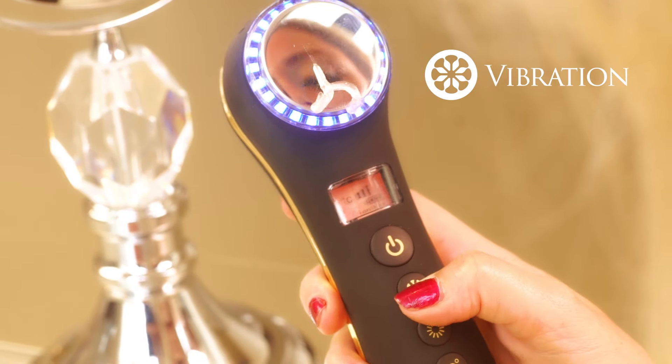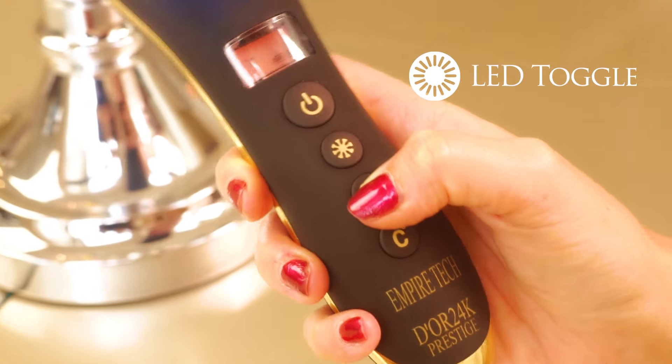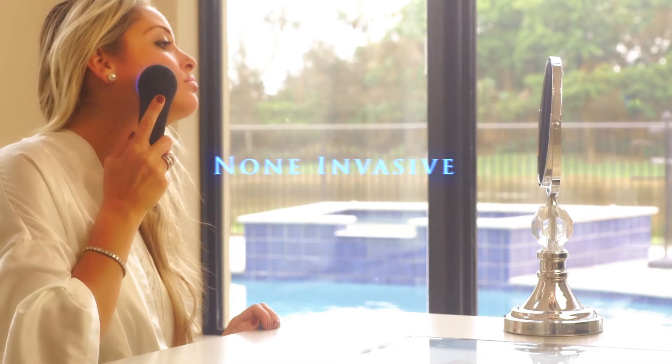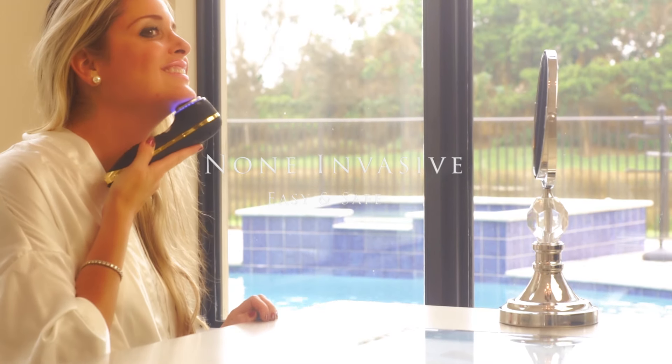Press the vibration key to turn sonic vibration on and off. Press the LED light key to navigate between red and the blue LED lights. The Empire Tech is a non-invasive, easy, and safe to use at home and on all skin types. The treatments are pain-free, chemical-free, and can be used all over the body.